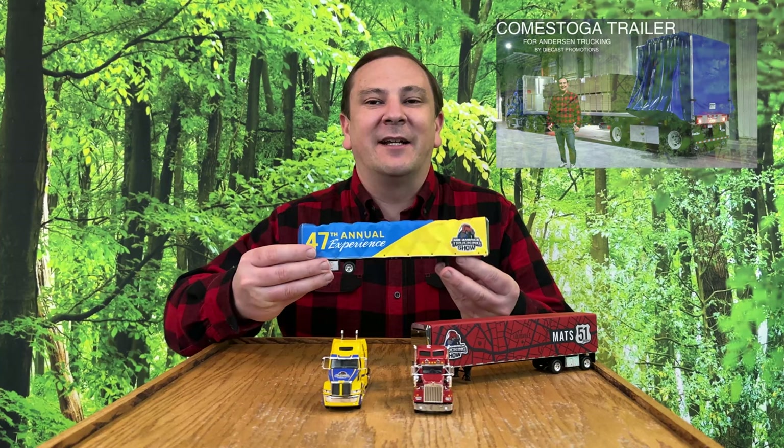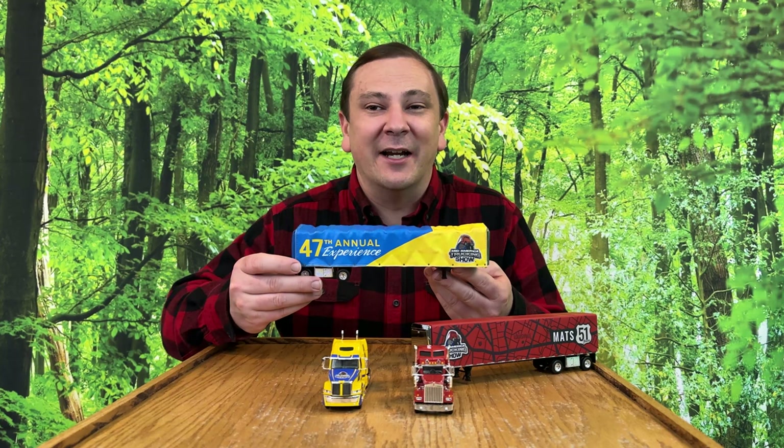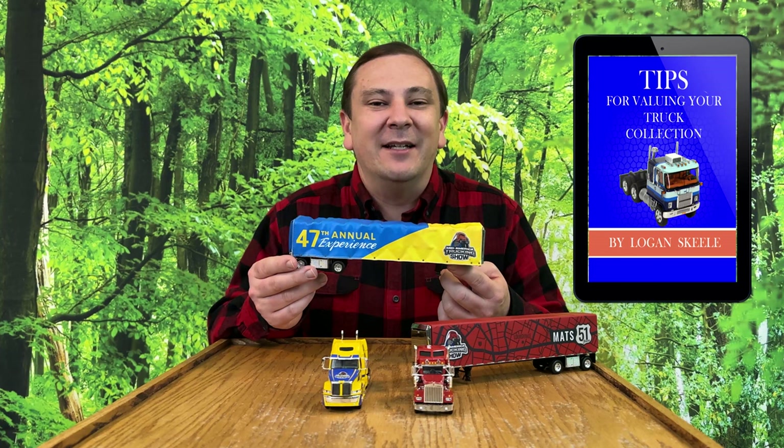Another Conestoga trailer was made for MATS before DCP was bought by First Gear. That tooling was hardly used before First Gear tooled up the new trailer. This leaves the original Conestoga trailer runs extremely limited to only a handful made, including the MATS version. As a result, the scarcity of this truck and trailer set should cause this set to increase in value over the years and become one of DCP's most valuable truck and trailer sets.